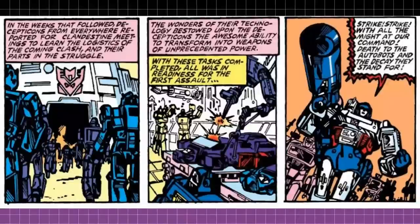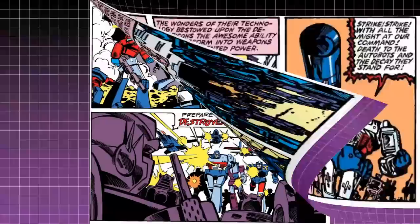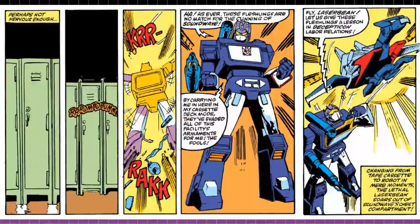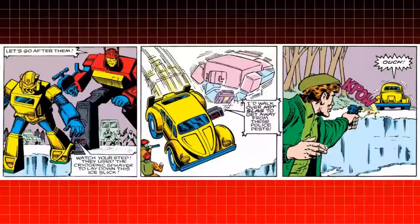In the Marvel comics, the Decepticons used the wonders of their technology to allow them to transform into weapons of unprecedented power. This not only allowed them to be an army of destruction, but also gave them an advantage in infiltration as robots in disguise. Of course, the Autobots were able to develop this technology for themselves as well.